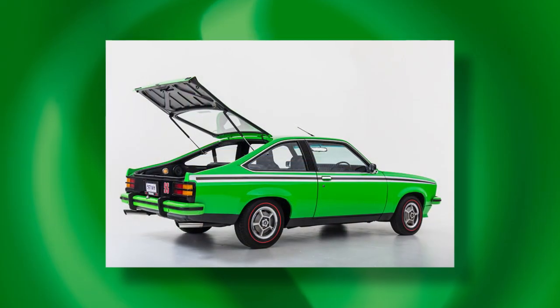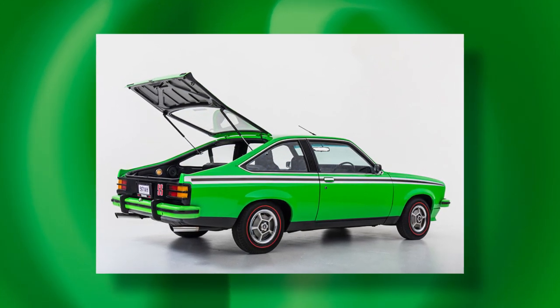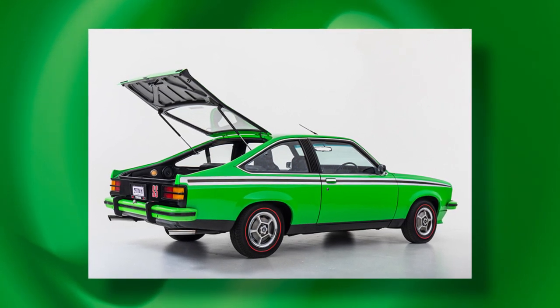Did the new hatchback immediately displace the sedan as the preferred race car? It sure did. Even though most of the A9X road cars produced were based on the sedan, Holden's sales and marketing guru John Bagshaw really wanted to push the new hatchback as the corporate race car, mainly because he just preferred the look of it. Being a two-door, it was torsionally stiffer than a four-door, so there were performance benefits. And with that beautiful fastback shape, aerodynamically it was probably better too.